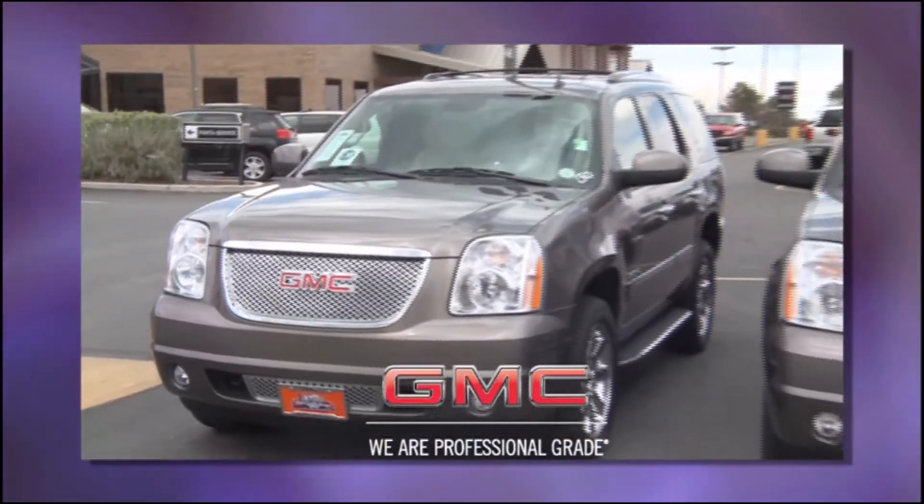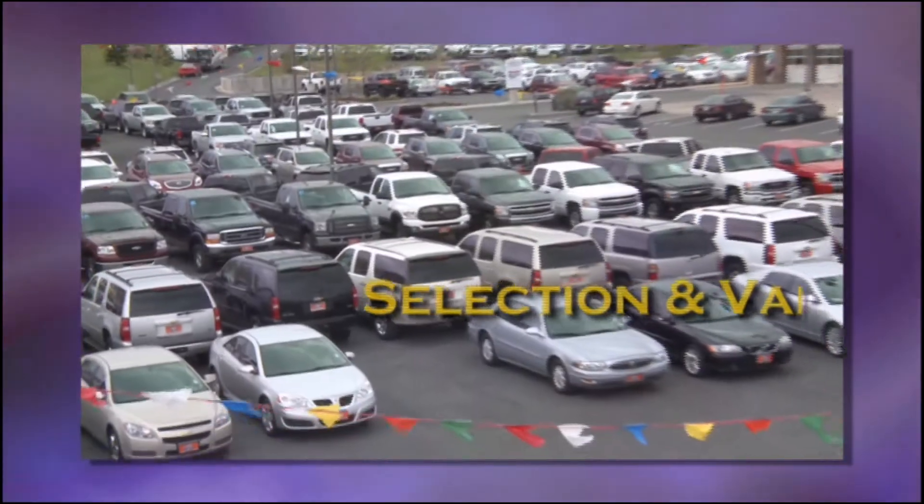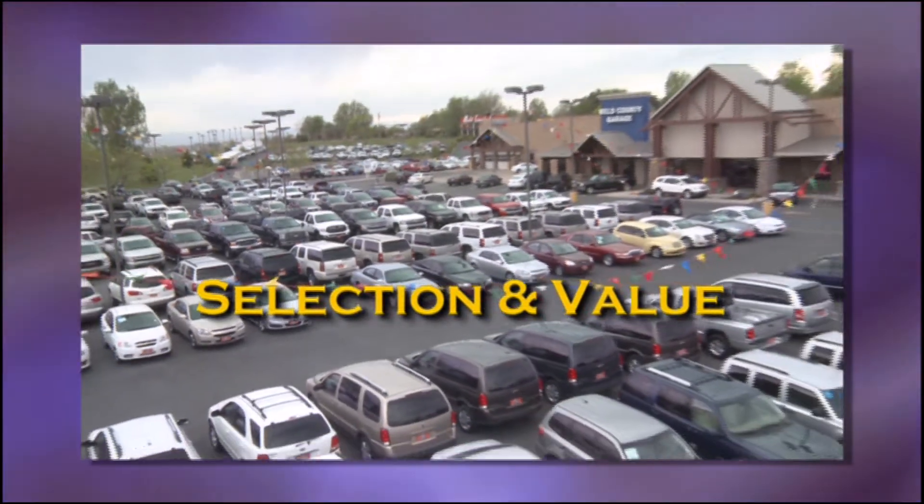Hi, I'm Warren Yoder, and for over 100 years, Weld Cannon Garage has been servicing Northern Colorado. Being one of the largest GMC and Buick dealers in the state, with over 11 acres of new and used vehicles, we have the selection and value you want.